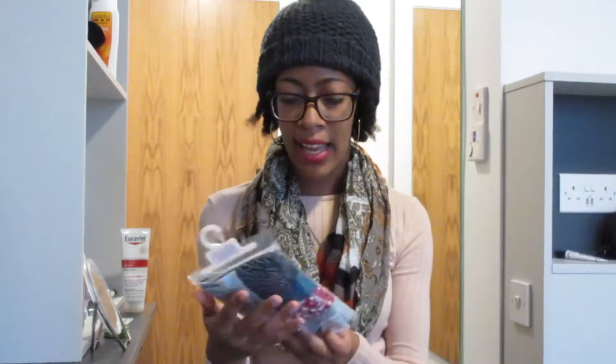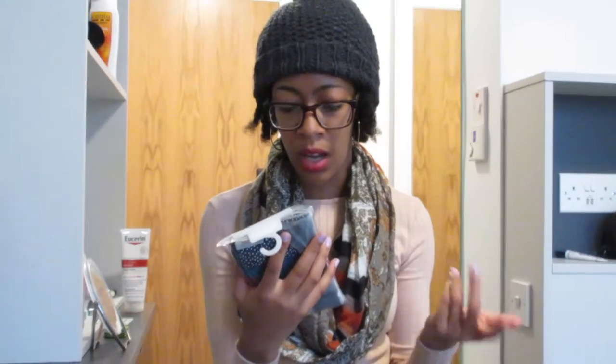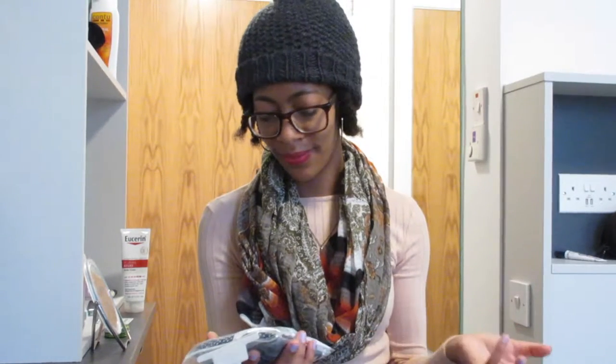My next purchase were these panties and it comes with four. I got them in a small and they were €4.50. Underwear in the United States can run a little bit high, so I wanted to get some that were good quality and also pretty cheap.